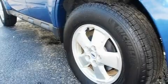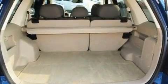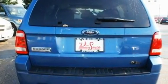Its top features include a power driver's seat, heater vents for rear-seated passengers, an auto-dimming rear-view mirror, a four-wheel independent suspension, an illuminated driver's side vanity mirror, and tinted glass.